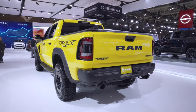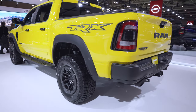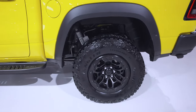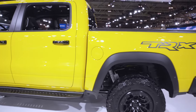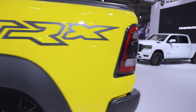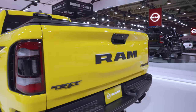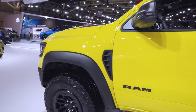Let's take a look at this bad boy here. Super aggressive looking, of course finished in that yellow paint. It does come with the beadlock wheels, all black, with the Goodyear Wrangler Territory tires. One cool thing I've noticed is it's got the black door handles and the black tailgate handle — it kind of makes it stand out a little bit more.